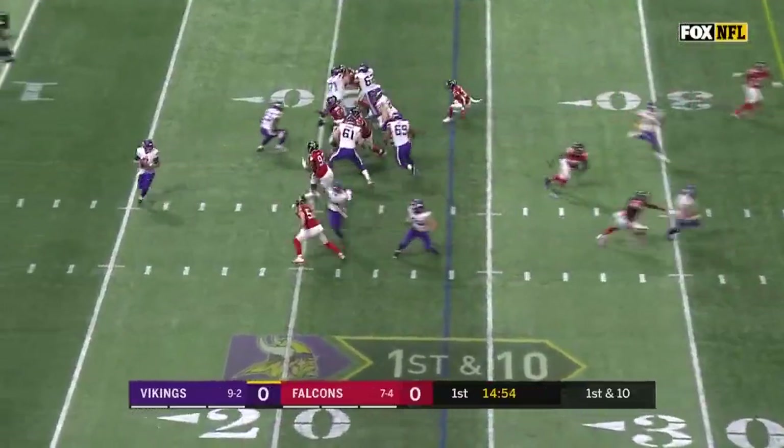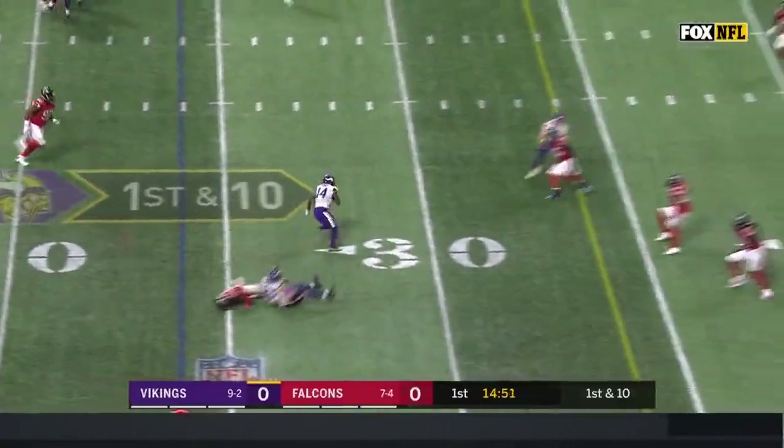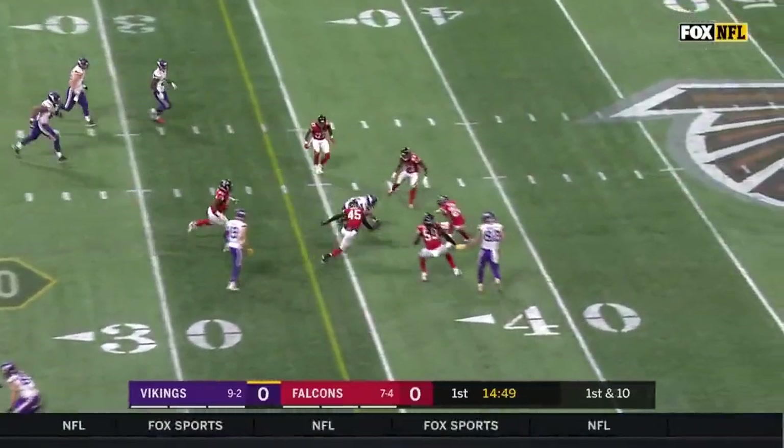On first down they'll fake the run, kind of toss it near side, get it out to Diggs. Finds Diggs, makes a move, has a first down.